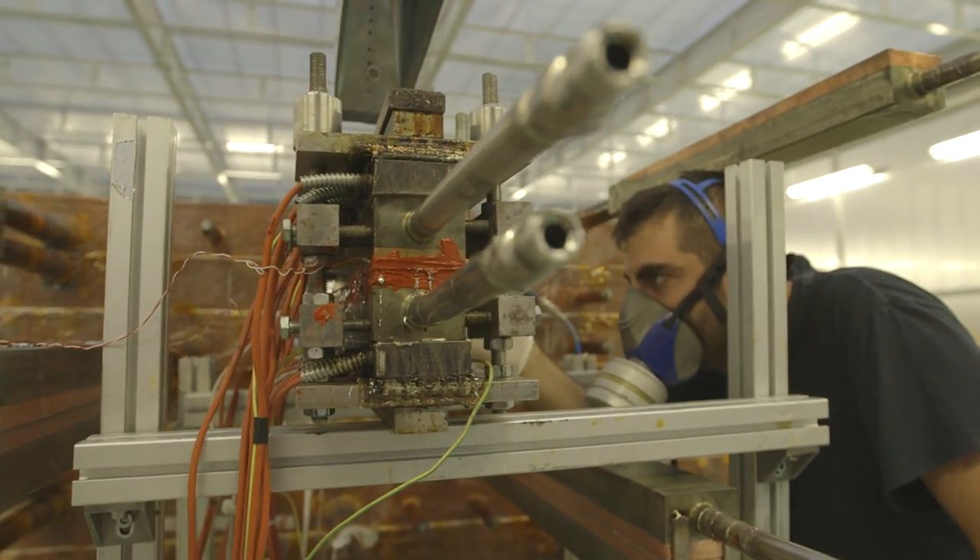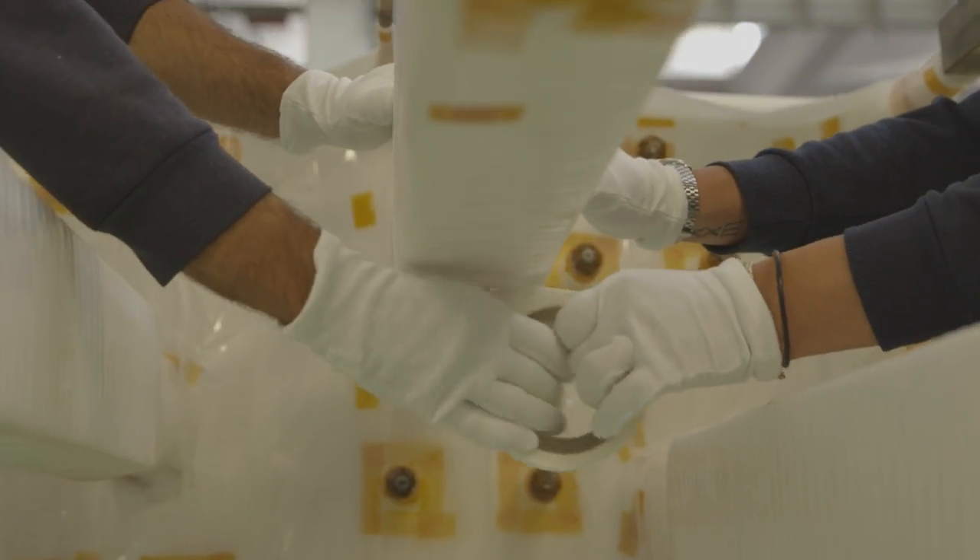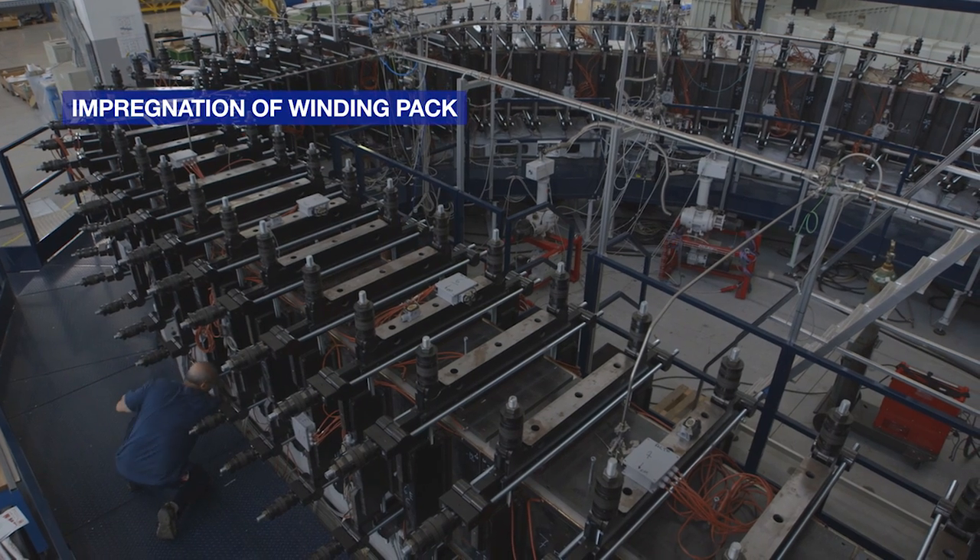Then, the seven double pancakes are stacked, electrically jointed, wrapped, and finally electrically insulated with glass Kapton tape to form the winding pack. In the impregnation mould, the winding pack is wrapped between stainless steel sheets, compacted, and welded together so that we have a closed volume. In this closed volume, we suck vacuum in order to eliminate all the remaining humidity and gas trapped inside the insulation. After that, the resin is slowly injected so that we soak the whole assembly, and then we increase the temperature up to 155 degrees and leave it there for several days so that the resin becomes hard and the electrical insulation becomes solid.